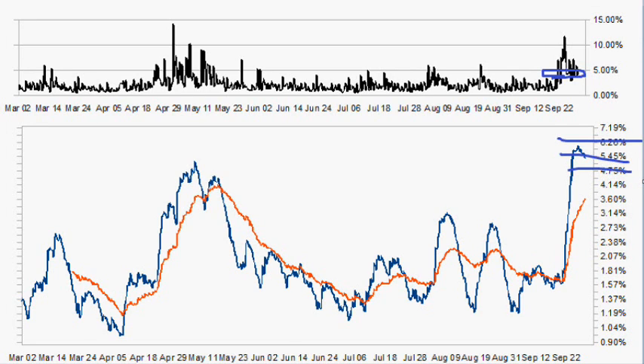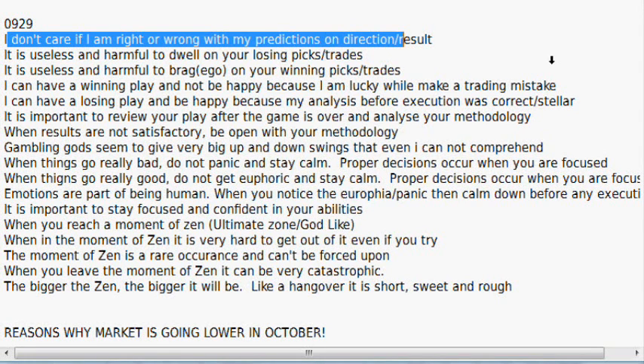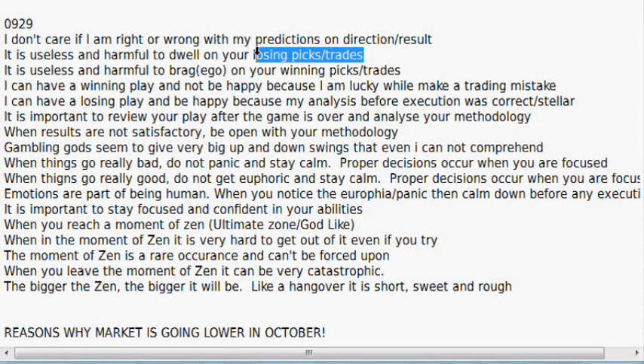I put up a notepad and wrote down a few notes, and I'm going to do the same thing again. There are a lot of them and you can read along with me. The first part will be some things I like to use as ways of being a winner within this type of game. This can work for pretty much any gambling kind of game or just life in general. I don't care if I am right or wrong with my predictions on direction or results. It is useless and harmful to dwell on your losing picks and trades. It is useless and harmful to brag on your winning picks and trades — and I put ego in here, because once you let the ego get the best of you, goodbye.